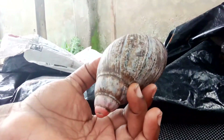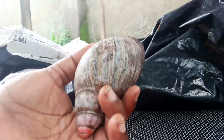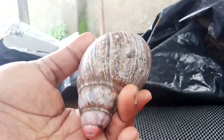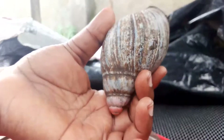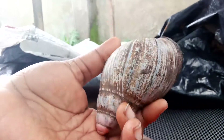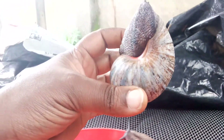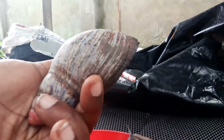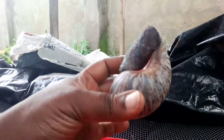The advantage of the Achatina marginata is that it has a high adaptability rate — anywhere you put it, it will adapt. The mortality rate is very, very minimal because of its ability to adapt to weather conditions. The Achatina marginata is the most common one that farmers really like farming because of that low mortality rate.